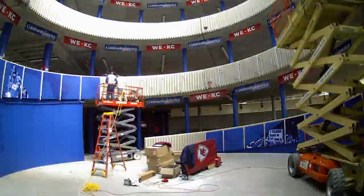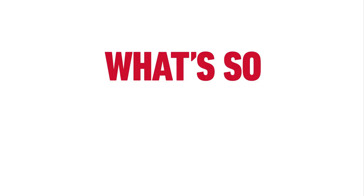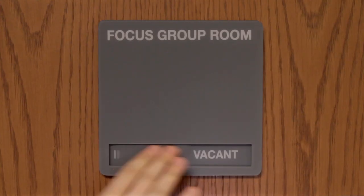So what does DI do? In a world full of mediocre experiences, we help our clients create remarkable ones. What's so important about that? Let's do a quick focus group, shall we?